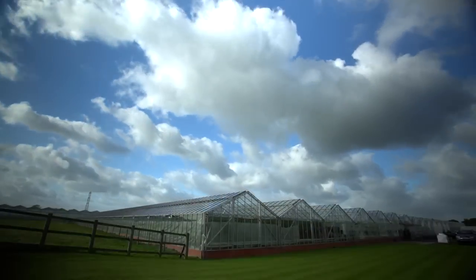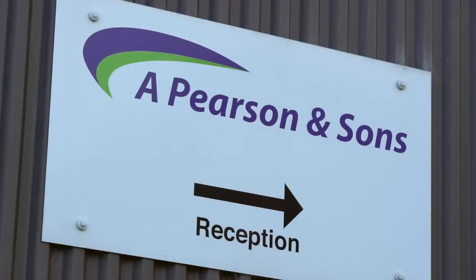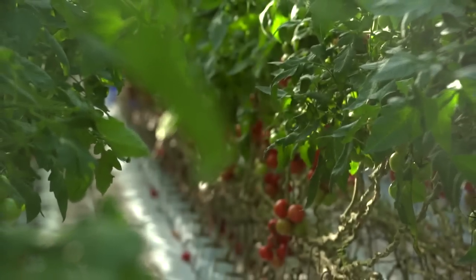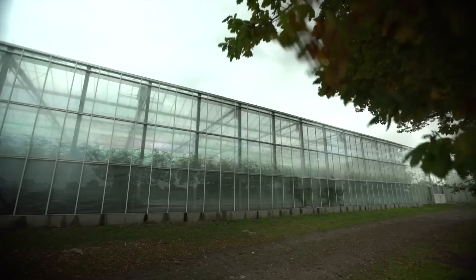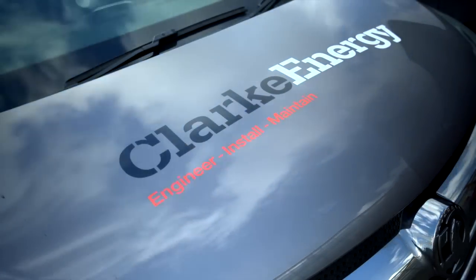At our Alderley Edge site we have a customer called APS Salads, who are one of the UK's largest growers of tomatoes. We worked incredibly closely with APS at the beginning of this project, as well as Clark Energy, to ensure that we put together the best solution possible.